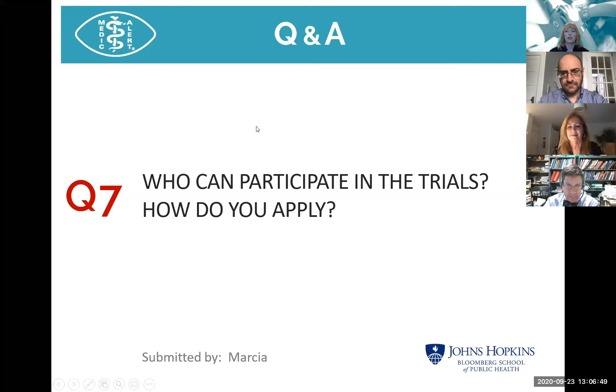Who can participate in the trials and how do you apply? For people with a diagnosis of SARS-CoV-2 with symptoms within six or seven days of onset, you can visit COVIDplasmatrial.com or call the 800 number listed at the end. Someone will reach back out to you. For the infection prevention study, if someone has been exposed, they have four days from the time of last exposure to be enrolled.